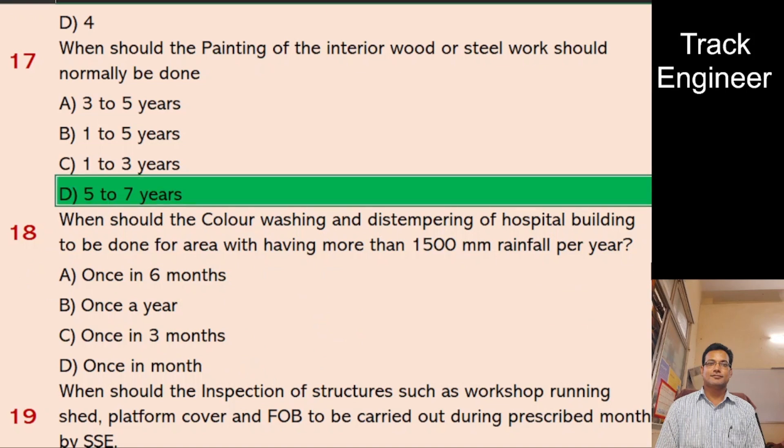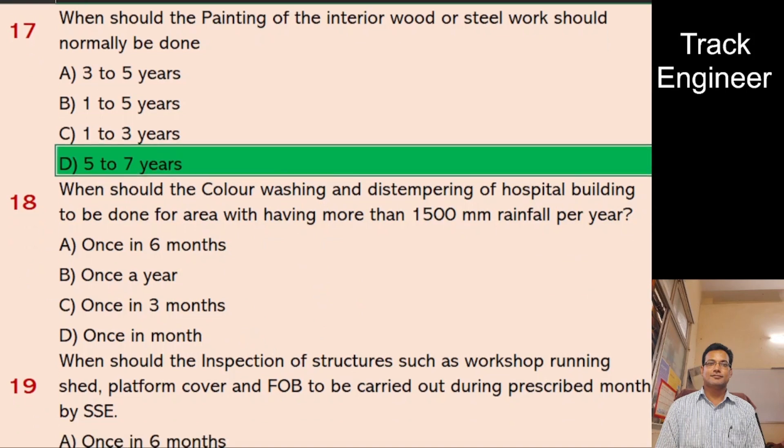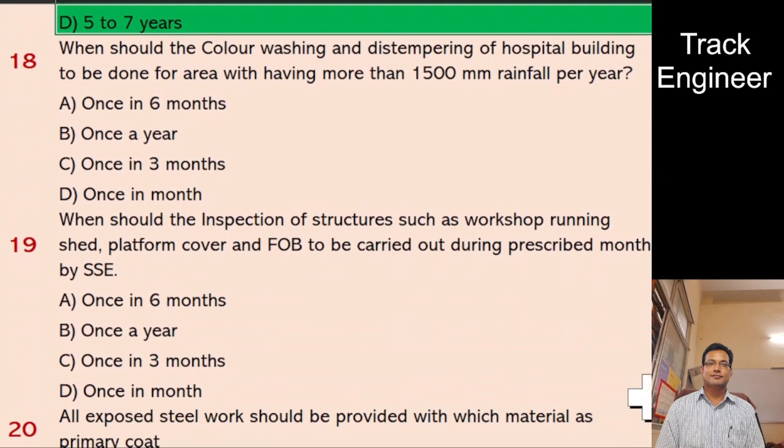Question 18: When should color-washing and distempering of hospital buildings be done for areas with more than 1,500 mm rainfall per year? A. Once in 6 months, B. Once a year, C. Once in 3 months, D. Once in a month. And the right answer is once a year.